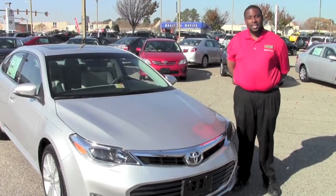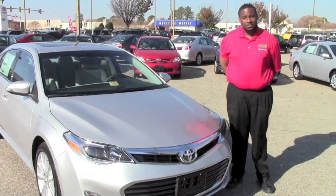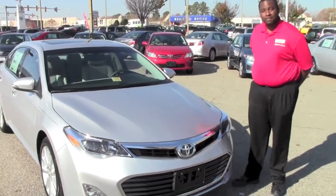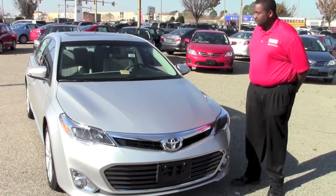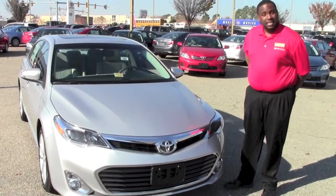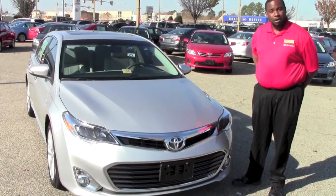Hello, my name is Samuel Salter here at RK Toyota in Hampton, and today I'm pleased to show you the 2013 Toyota Avalon XLE Touring. This is just a brief demonstration of the vehicle from the outside. I want to show you some of the key features with this vehicle that set it apart from the competition.